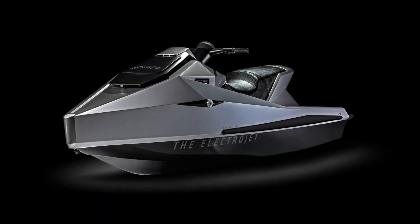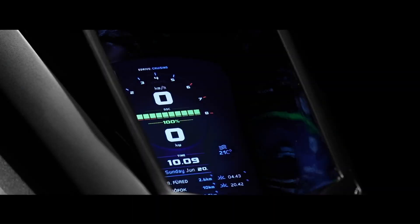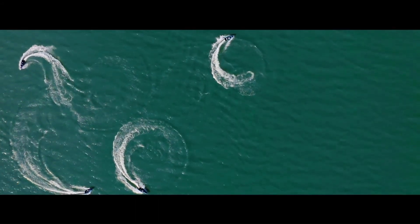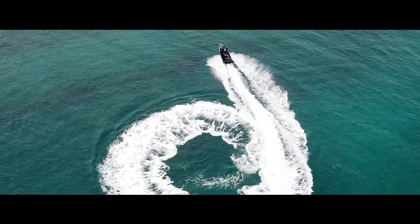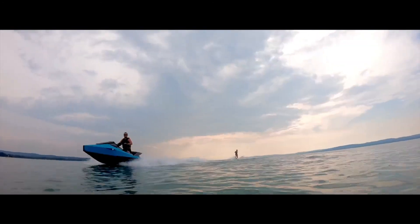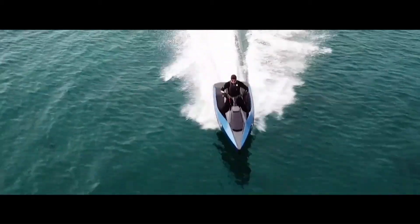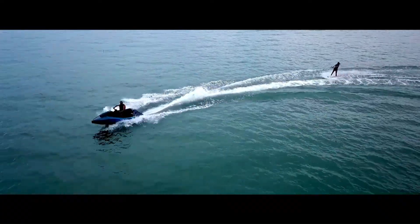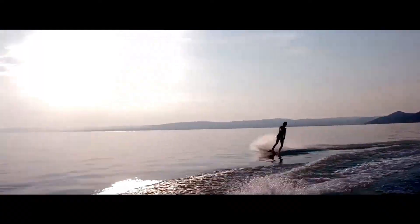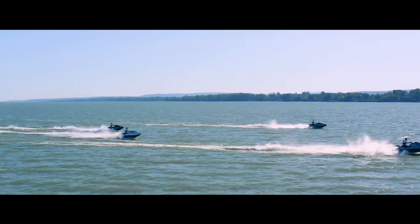Its sleek and modern design, coupled with its quiet and smooth operation, offers a unique and exhilarating ride. The Electrojet is not only environmentally friendly, but also incredibly user-friendly, featuring a simple and intuitive interface, making it accessible to riders of all skill levels. With its advanced technology and innovative features, the NARC Electrojet sets a new standard for electric watercraft, promising a sustainable and thrilling future for water sports enthusiasts.